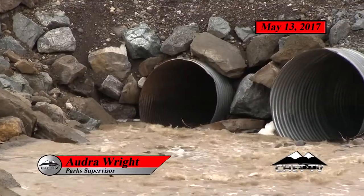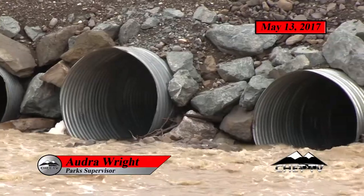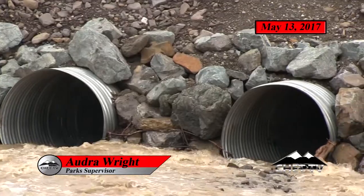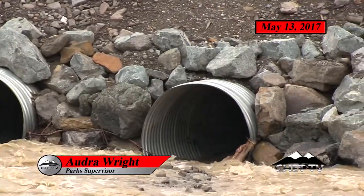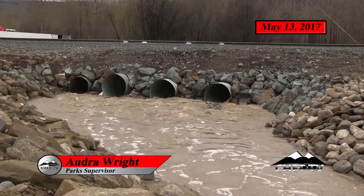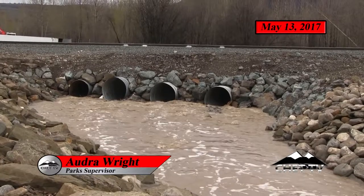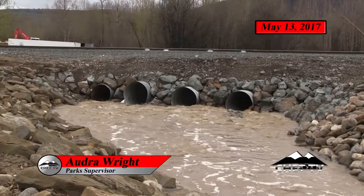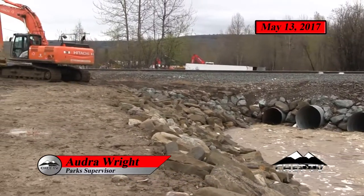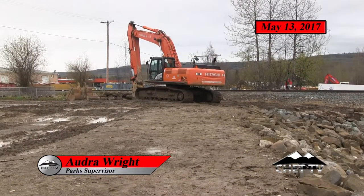Last year everything backed up and these culverts — not the same ones but similar — breached, and all the track underneath the railroad was washed away. That didn't happen this year. That's why these backhoes are here on standby, ready to turn around and start digging out any debris or gravel that's blocking the culverts.